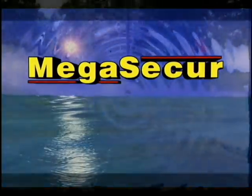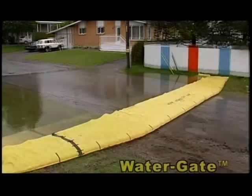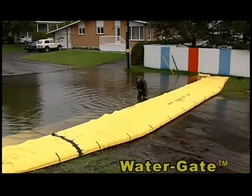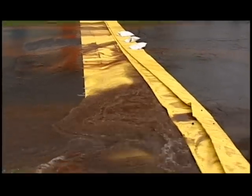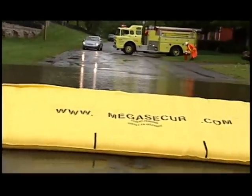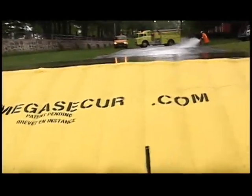However, it is now possible to face and control floods with a new method developed by Megasecure — the Watergate, which makes it possible to block any water discharge with extreme speed in a simple and effective way. No need for water pumping or air inflation.